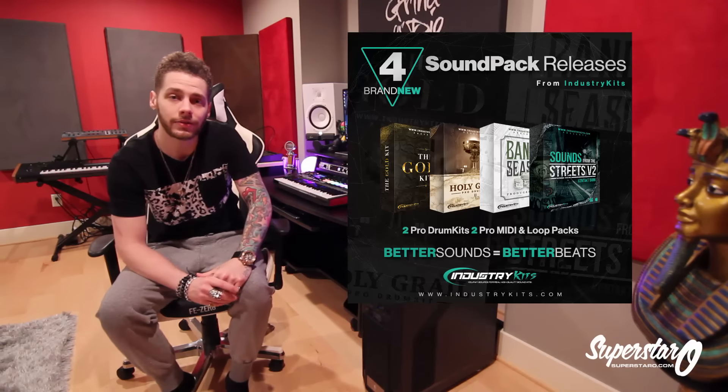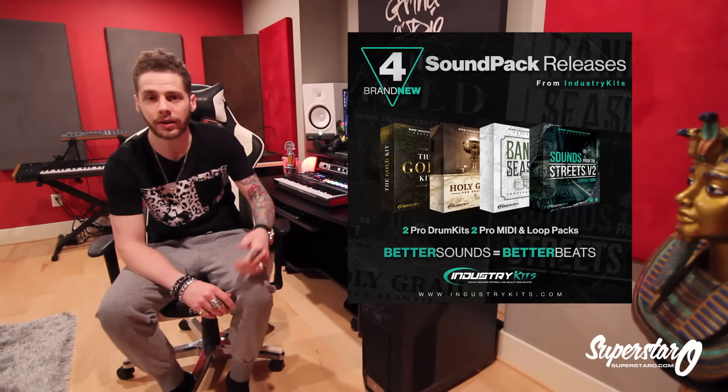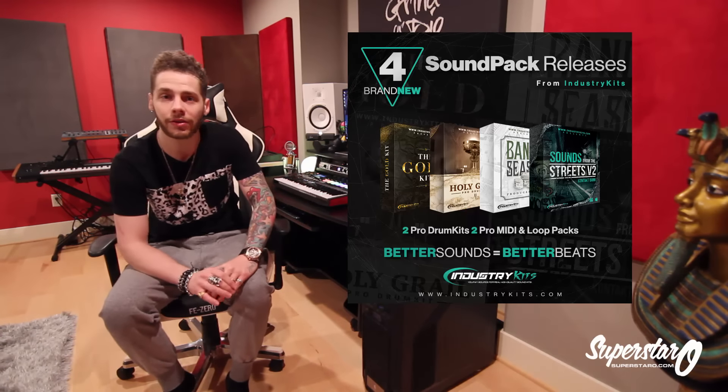What's going on everybody, this is Superstar O here. Thanks once again for tuning in — as usual I have to say that at the beginning of every video. I wanted to make this video as a very nice announcement for all my fellow producers: we are releasing four brand new sound pack releases at industrykits.com. I wanted to get these out this past weekend but didn't have time with industry beats and everything launching.